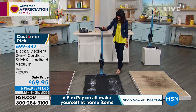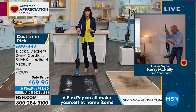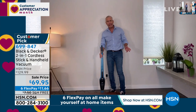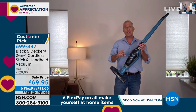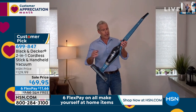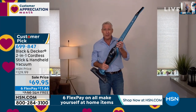You always get the upholstery brush and the crevice tool as well. I can take it right here to the wall, plug it in, and it's charging all the time, so whenever I need it, it's always at 100%. When we talk about Black & Decker, they were established back in 1910 — they've been around for 110 years.